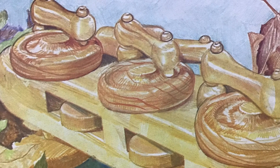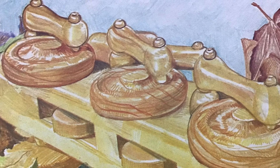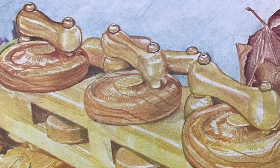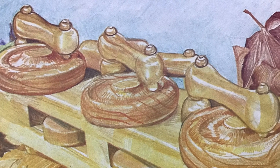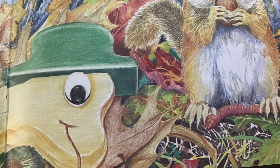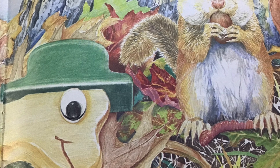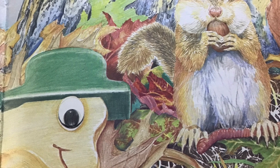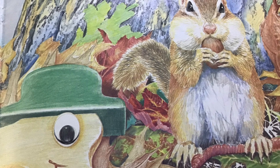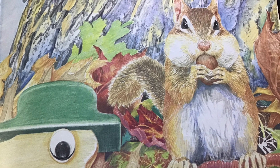Chipmunk goes back to work carrying acorns from the oak tree to her burrow. By now she is hungry. She stops long enough to eat two of her acorns and a plump pink worm. Late afternoon sunshine flickers through the tree branches, casting lacy shadows on the ground. Chipmunk searches carefully for one last load of food. By sunset, she is ready for a good night's sleep.